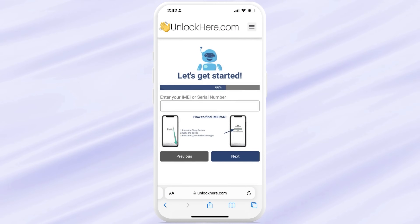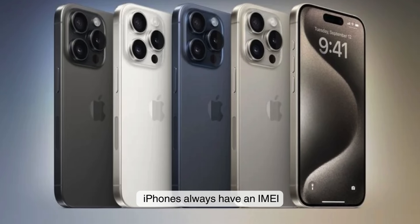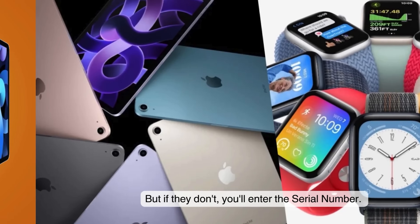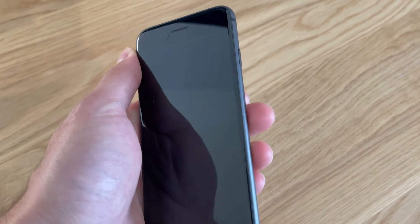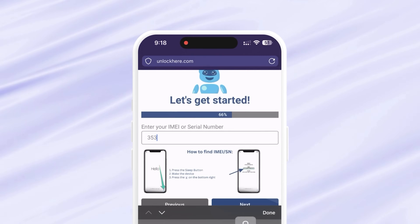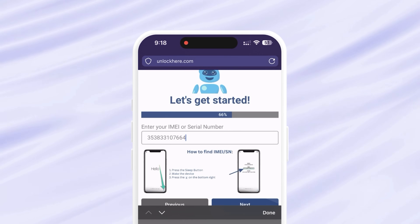Next, it's time to enter your IMEI or serial number. If you're using an iPhone, go with the IMEI. For iPads and Apple Watches, use the IMEI if it has a SIM card slot and the serial number if it doesn't. To find that info, press the Sleep button on your device and tap the I icon on the bottom right. Your device info will show up. Remember to input this info in the next step — it's crucial to continue with the unlocking.